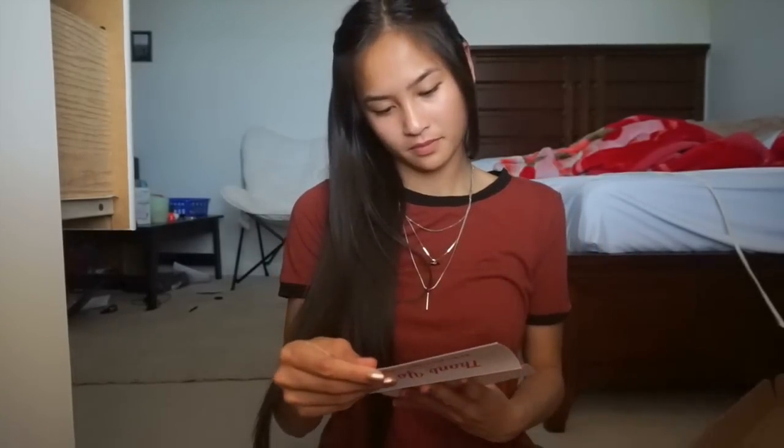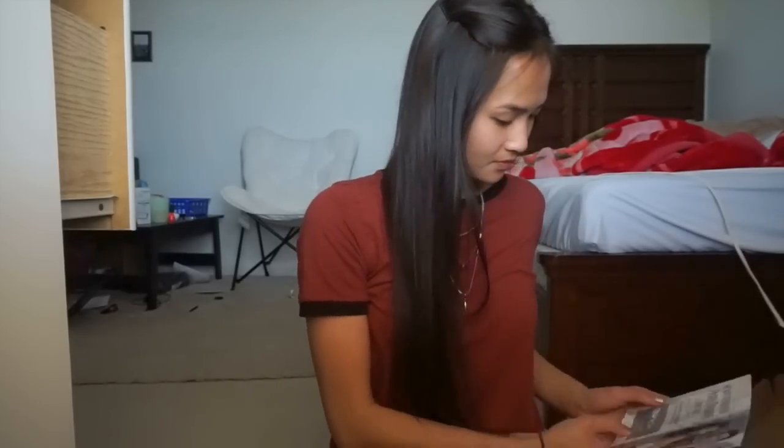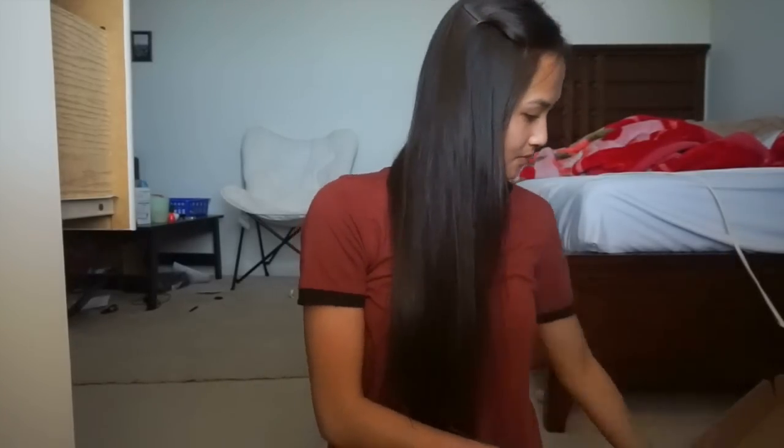Overall, I just want to give my review of promgirl.com because it's actually a really good website. Generally I wouldn't want to purchase such expensive things online, because sometimes they may not fit and sometimes they may not look like they do in the picture.